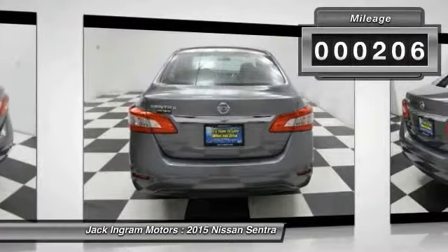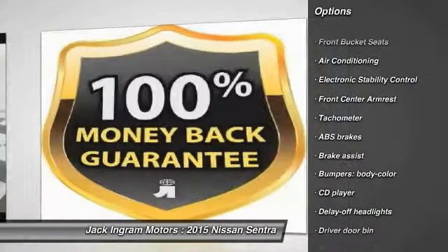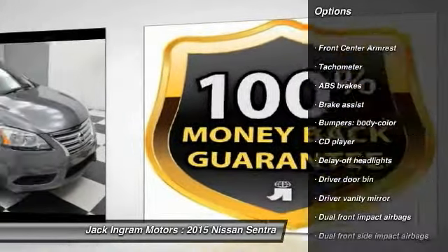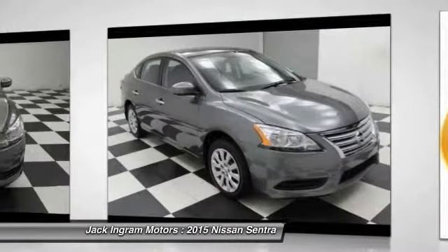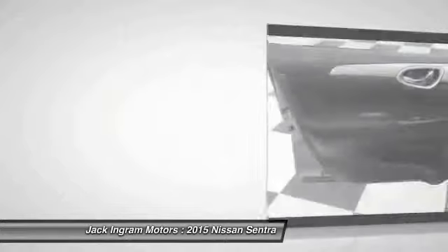Here are some of this vehicle's great options: traction control, dual airbags, power steering, air conditioning, front power windows, electronic stability control, rear window defroster, CD player, trip computer, brake assist.